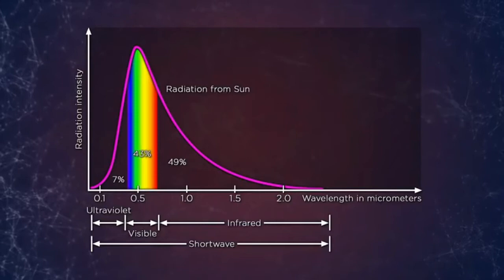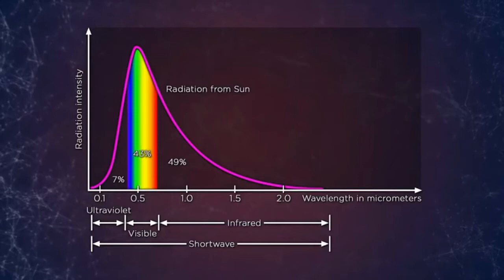Fortunately for us, the worst of this radiation, called UVC radiation, never gets to the surface. Instead, it's absorbed by a protective layer of a very special type of triatomic molecular oxygen — O3, also known as ozone. Ozone had been observed in the stratosphere as early as 1913, but its critical role in protecting Earth wasn't realized until about a decade later.